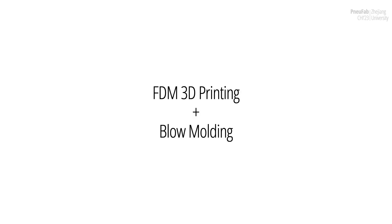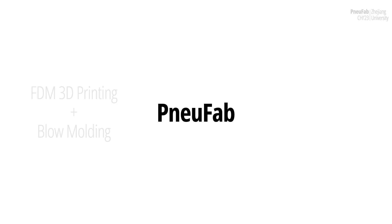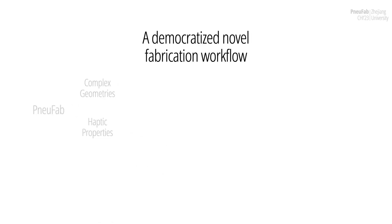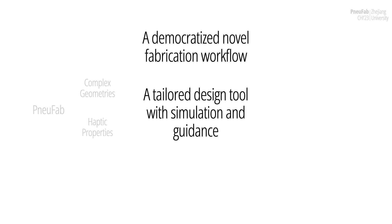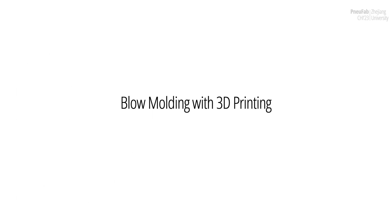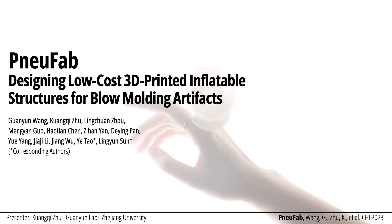In this paper, combining the advantages of 3D printing and blow-molding, we present NuFab as a novel hybrid fabrication technique for making artifacts with complex geometry and haptic properties. Besides the democratized fabrication workflow, we propose an instructive design tool to facilitate design iteration with visualized simulation, and explore the potential for aesthetic and interactive function. We hope to inspire and invite creative expression to push beyond the boundary of 3D printing. Thank you for listening.